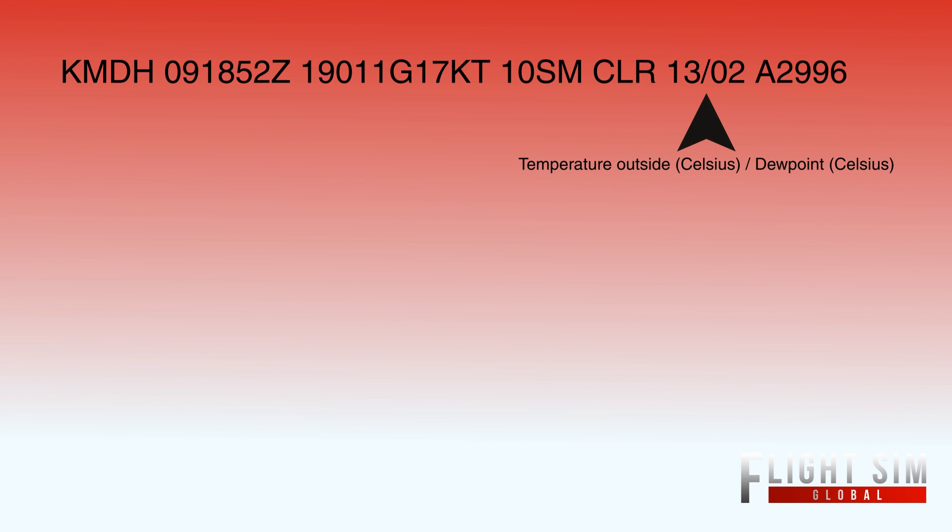13 slash 02 is your temperature in Celsius and your dew point in Celsius — so that's 13 degrees Celsius and dew point 2. Then the A2996 is just your altimeter, 2996.